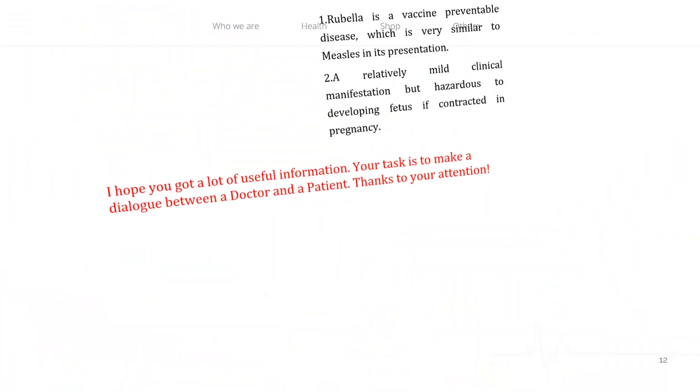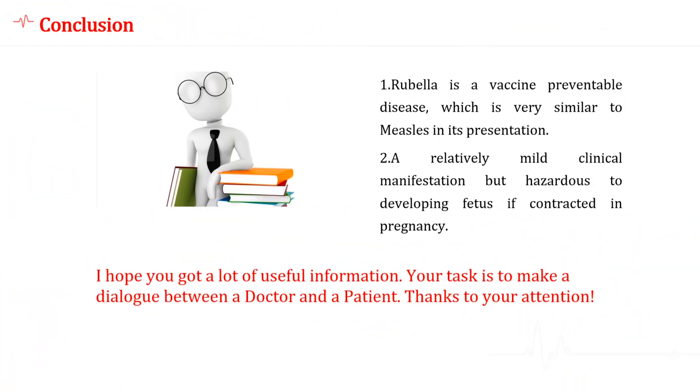Rubella is a vaccine-preventable disease which is very similar to measles in its presentation — a relatively mild clinical manifestation, but hazardous to the developing fetus if contracted during pregnancy. I hope you got a lot of useful information. Thanks for your attention.